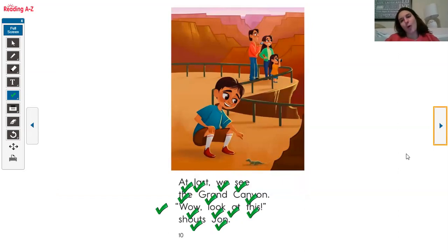Alright scholars, wonderful job in guided reading today. You guys have a wonderful day and I hope to see you all soon. Miss you.